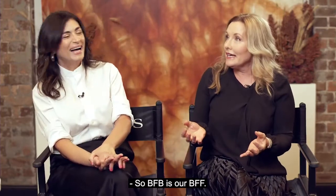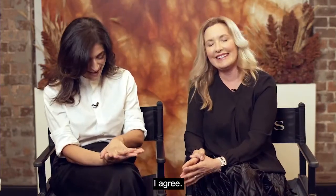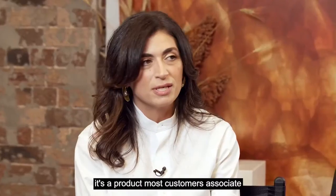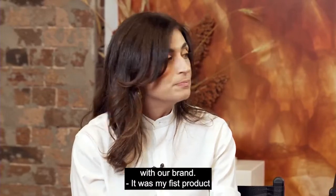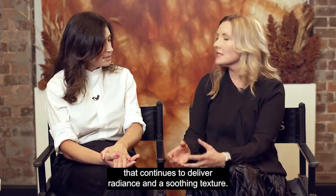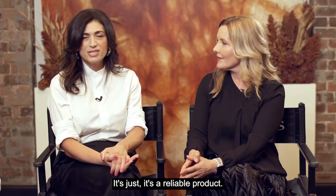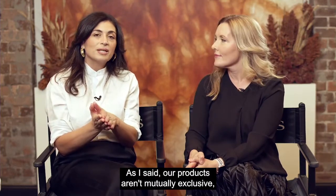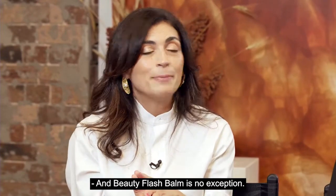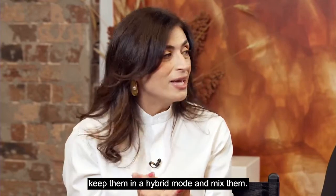Beauty Flash Balm — so BFB is our BFF. Beauty Flash Balm is tried, true, and a heritage product that most customers associate with our brand. It continues to deliver radiance and a soothing texture. You always look better with Beauty Flash Balm. Our products aren't mutually exclusive — you can mix them with your foundations and layer them. Beauty Flash Balm is no exception, so try your products in hybrid mode.